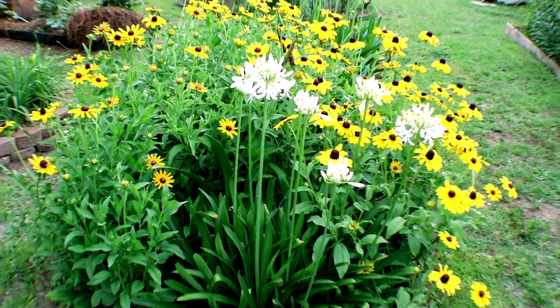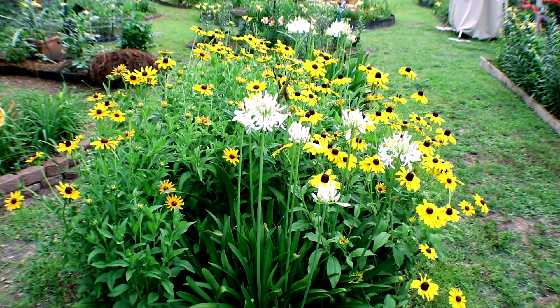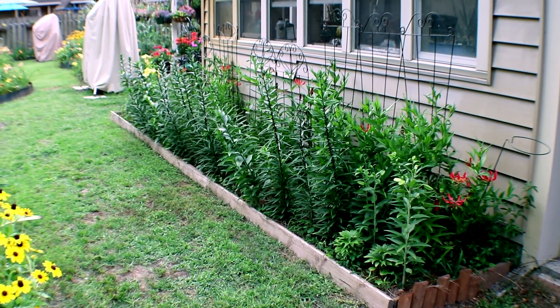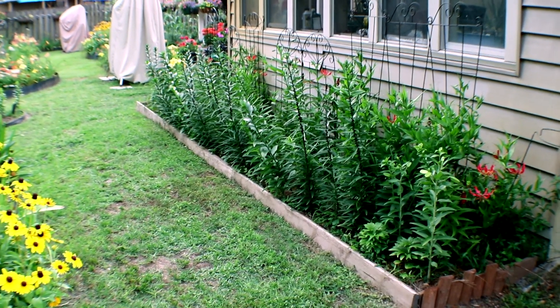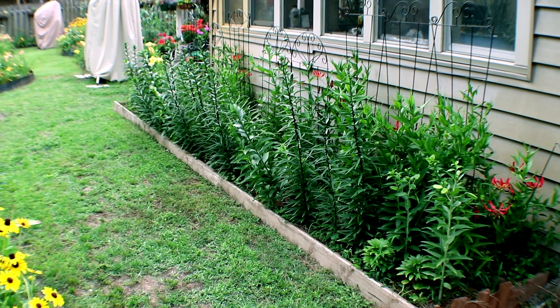More daylilies, and my agapanthus are beginning to bloom. These are the white ones; I've got some purple ones as well. And over here, this is my new Asiatic Oriental Lily Garden. They usually don't bloom until late June and July when they really spark their flowers.